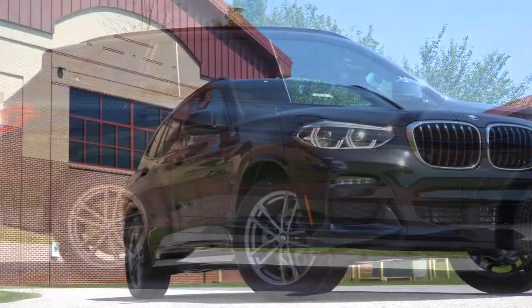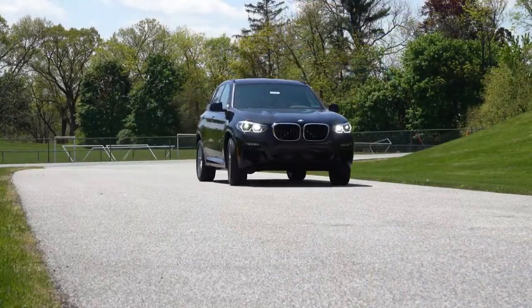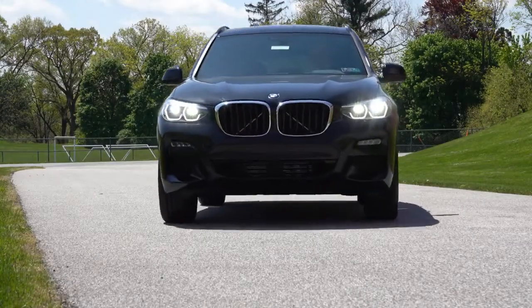The X3 is an IIHS Top Safety Pick Plus, which is the very highest designation given by IIHS — great if you've got kids. As always, I'll be going over absolutely everything about this one, testing acceleration, braking, steering feel, and all that fun stuff. Let's go ahead and jump right into it.